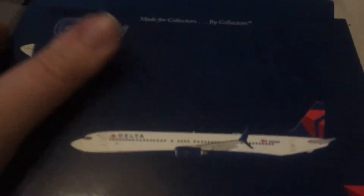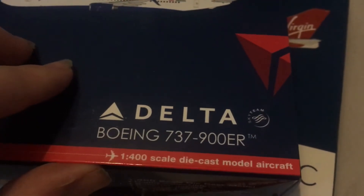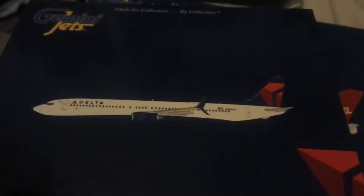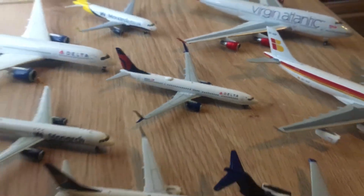And the last one is the Delta Airlines Boeing 737-900 ER. Lovely model. This is a 2017 release. I love all my models but these are my favourite Gemini Jets ones.